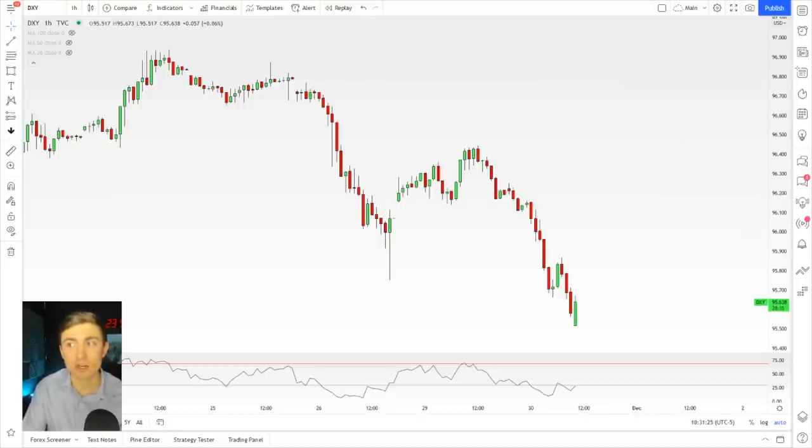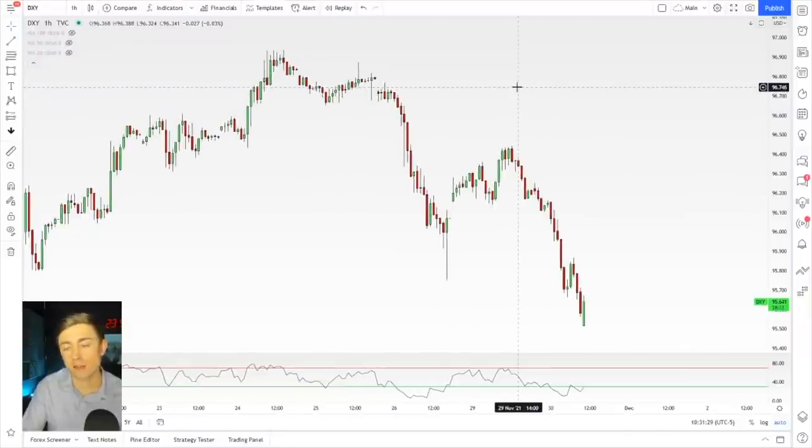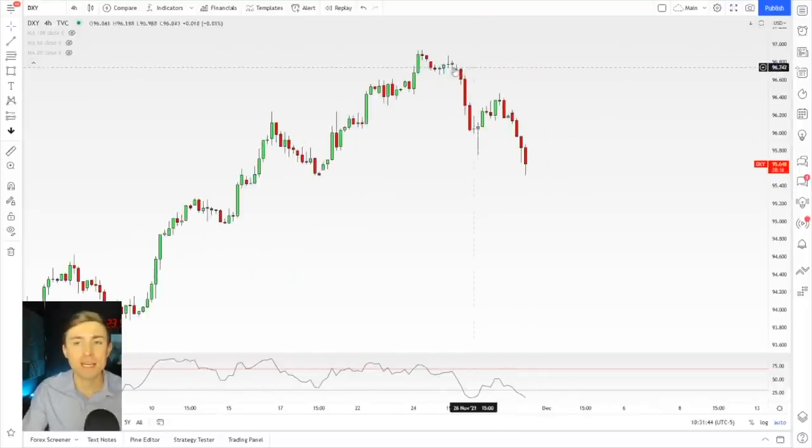So with that said, we are seeing the dollar sell off today big time. If that was at all helpful and you're a fundamental trader learning about fundamentals, do me a favor and hit that like button down below. We'll look at this on a four-hour chart and you can see it really has made a pretty significant dent in the bullish thesis.